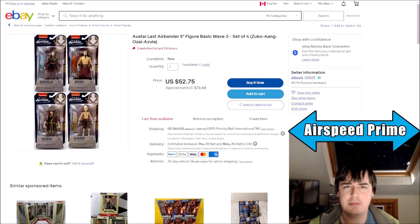Hello YouTube, this is Morgan Airspeed Prime here with my next Avatar news update video. Most of this video will be sort of speculation ahead of New York Comic Con.